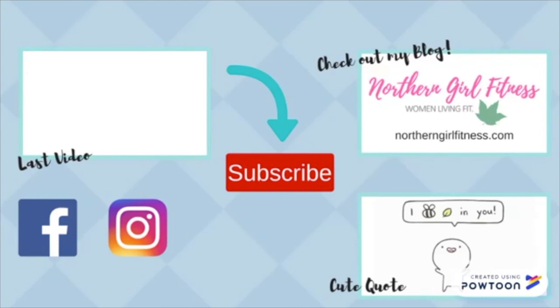Thanks for watching! For more information I recommend you check out my blog post which is linked below.